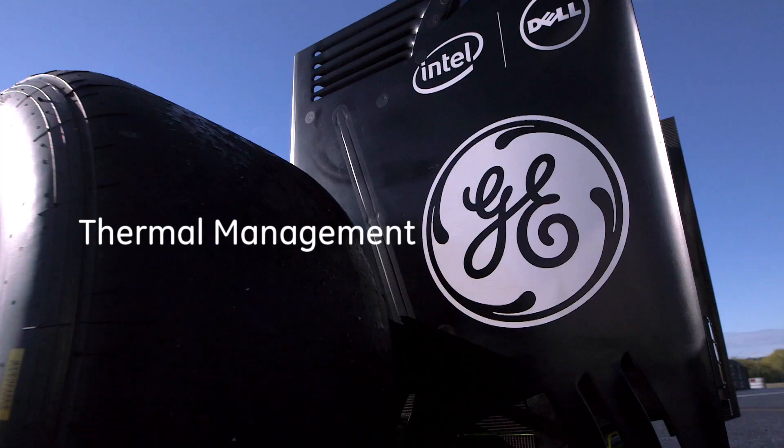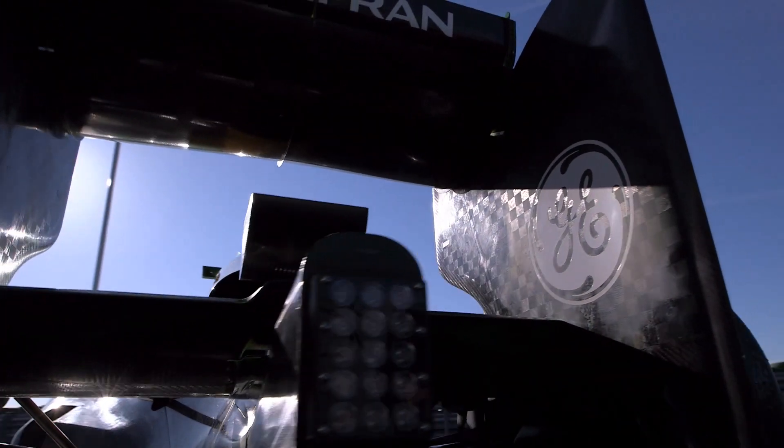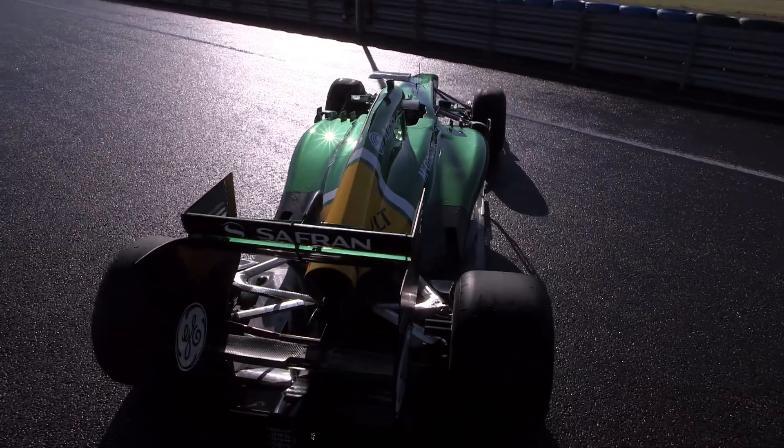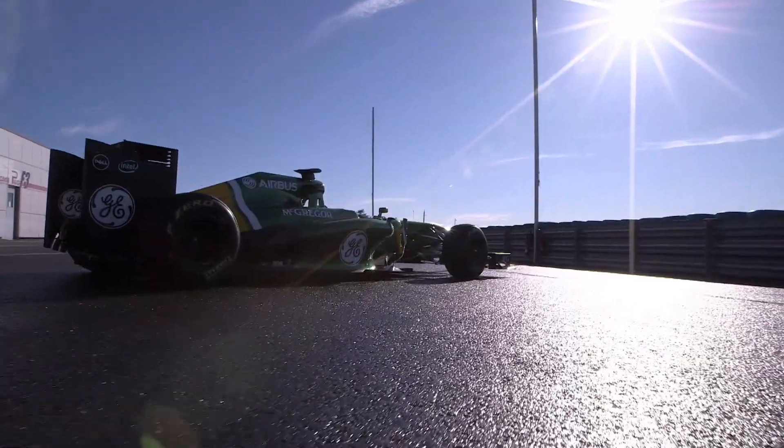We're looking very much at efficiency and energy recovery. Turbocharging is coming back in, and clearly GE has a long history of turbines. The particular application we're working on is an intercooler. You compress the air coming into the engine, but when you compress it, you also add heat. You have to move that extra heat so that the engine can continue to operate efficiently.